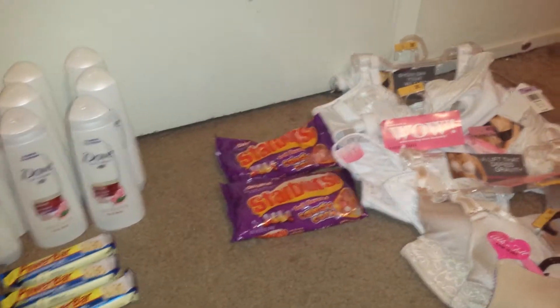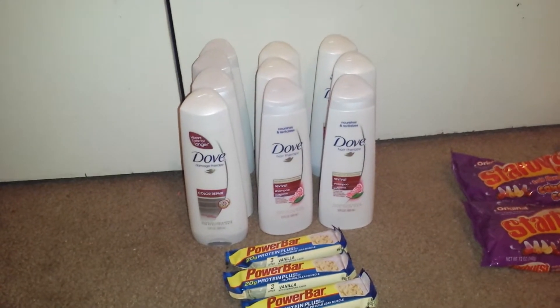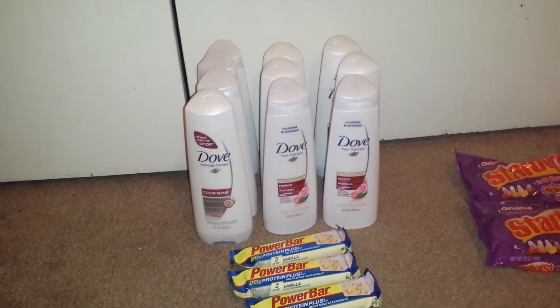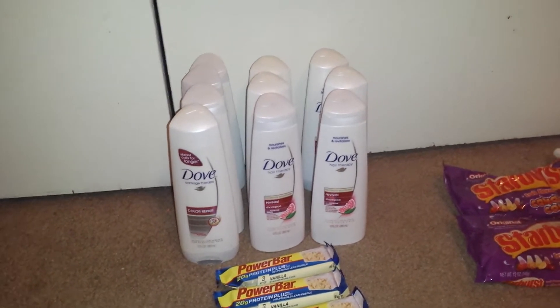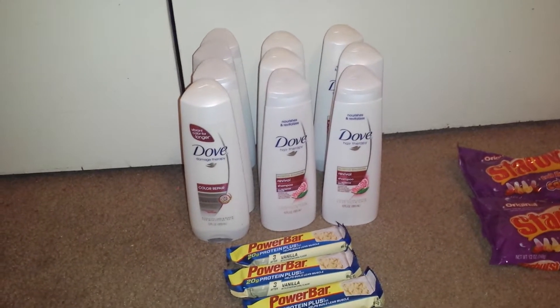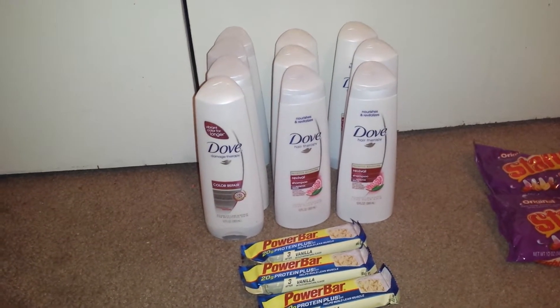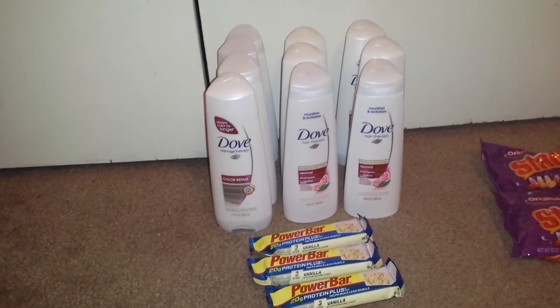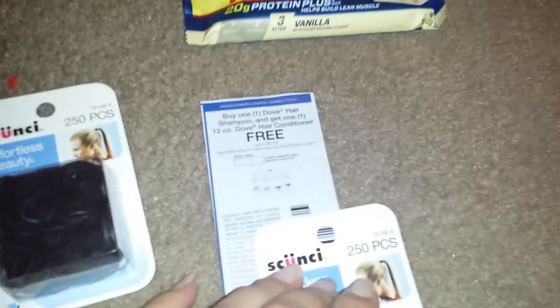I also went to Kmart to check out their clearance. So for Rite Aid, I went ahead and picked up the Dove. They are spend $12, get back a $4 up reward — I believe it's a limit of four and a monthly deal. Thank you to Imchanaz for letting us know about the deal in advance. We also have these BOGO buy-one-get-one-free coupons on the Dove, and I did use those.